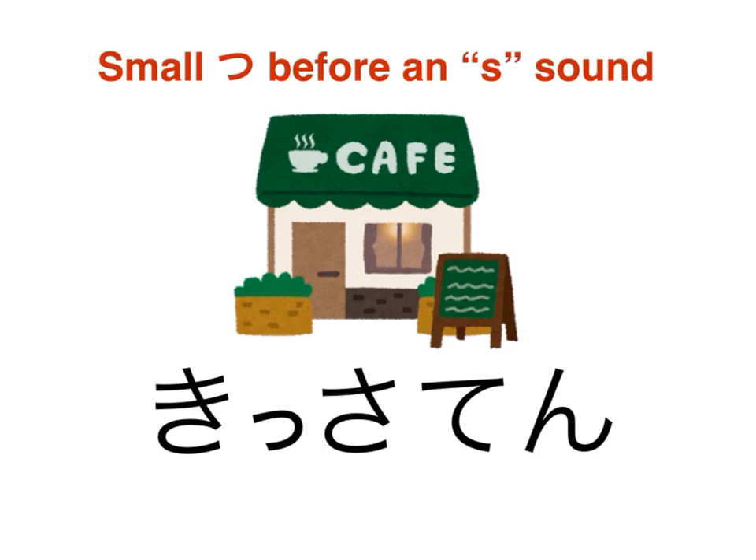This second syllable is not silent. If we pronounced it that way, it would sound rather different. The correct pronunciation requires hovering on the S sound for a beat: ki-ssa-te-un.